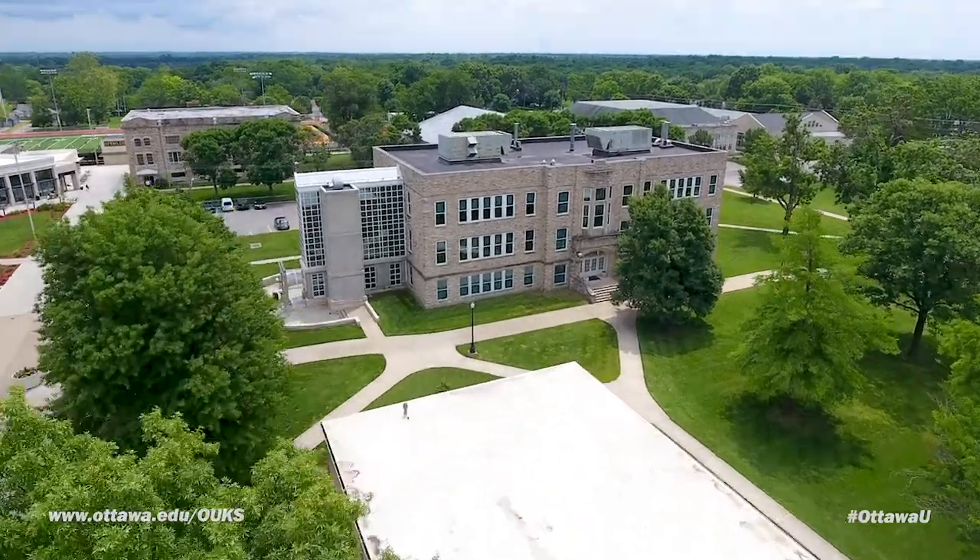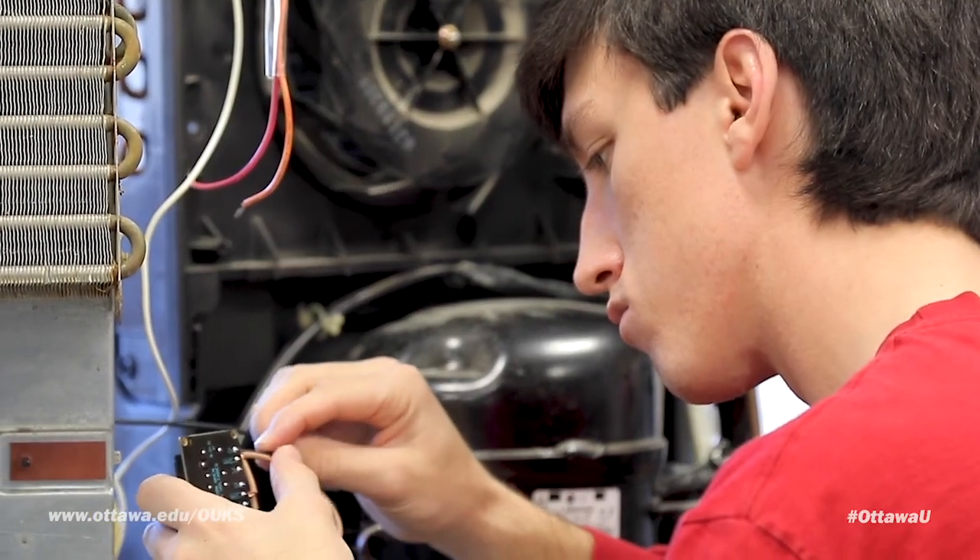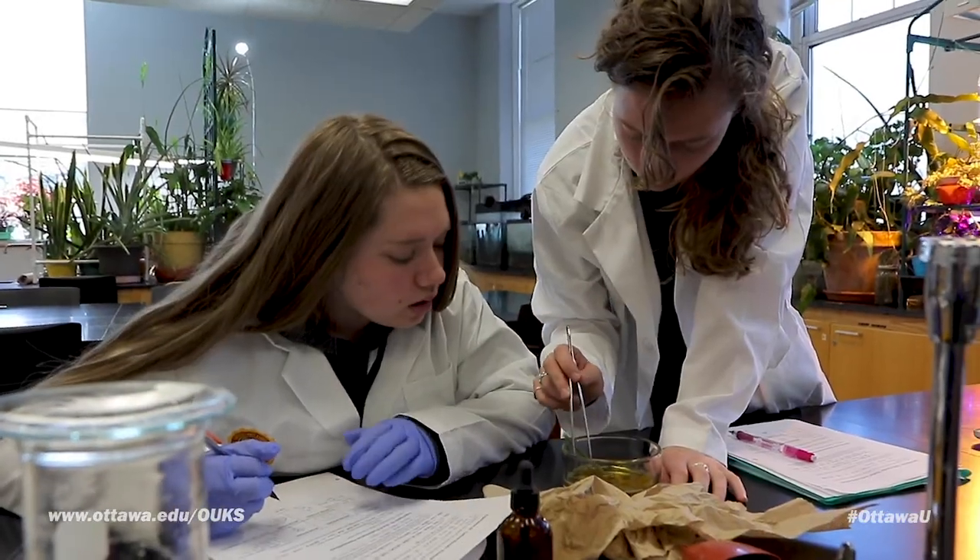The Administration Building also houses several different classrooms throughout the building. Let's head over to Ward Science Hall. Ward Science Hall houses classes far beyond those just for the sciences. You'll find labs here for engineering, biology, and chemistry.